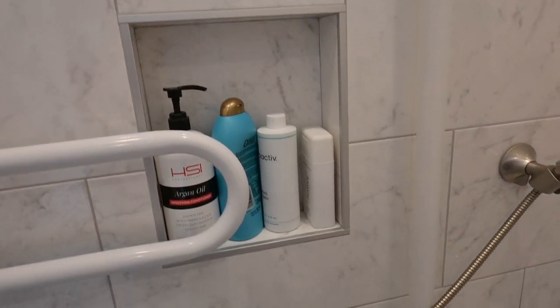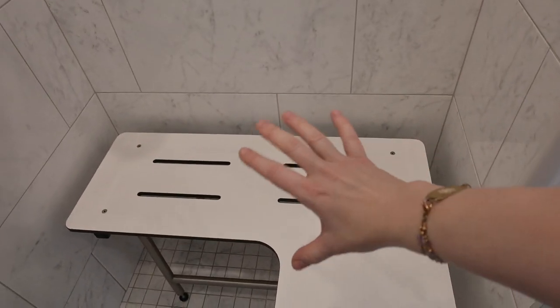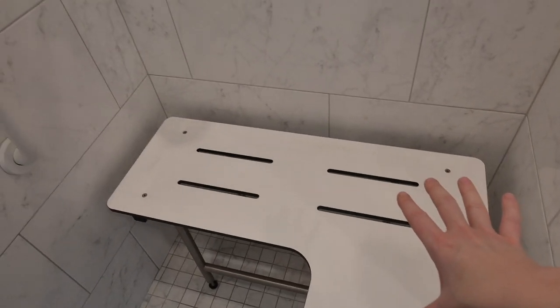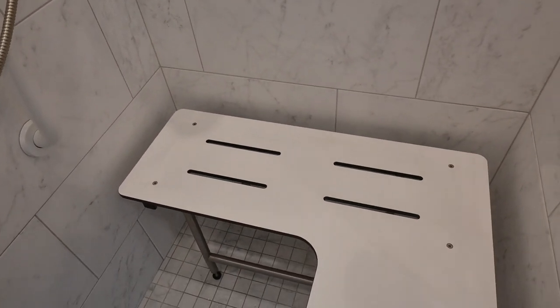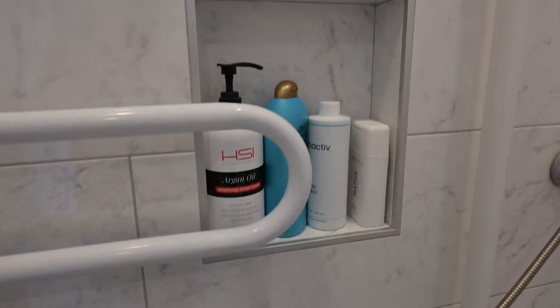The next part — I really like to have these things set into the wall. Some people who might not be disabled might put things out on the surface, but that's not going to help me if I actually need to use this. So I have all of my products in the inset of the wall.